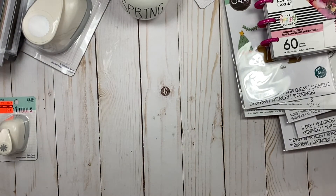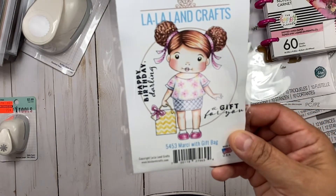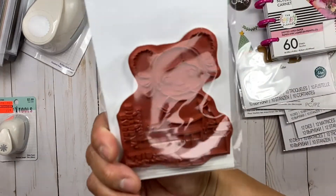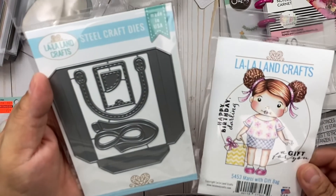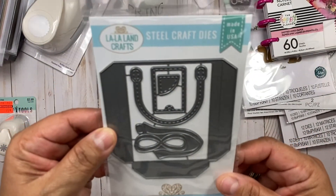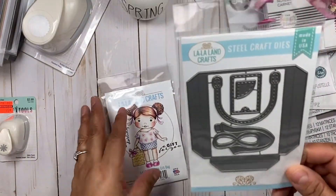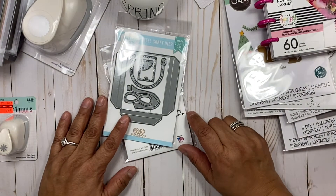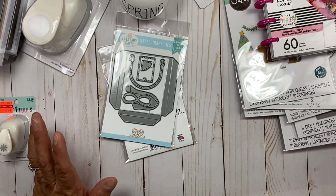Lastly, I have an online purchase that I made at La La Land Crafts — I had a credit there. I picked up this new release: it's Marcy with a gift bag, and she is cute, so I liked her. I also grabbed what I think is a bag and a card. Anyway, that's what I have for my haul. I want to thank you guys for watching, and welcome to my new subscribers — I appreciate you. You guys have a great day, bye for now!